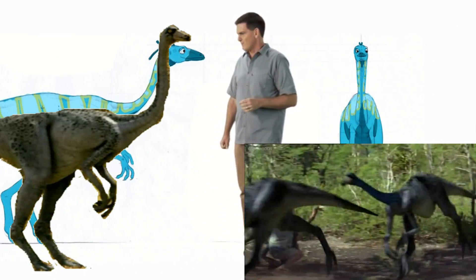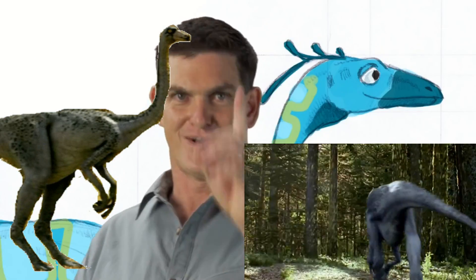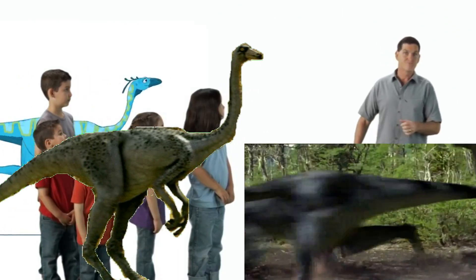Wow, don't think I could run that fast. But I'll try. Keep watching, Dinosaur Discovery!